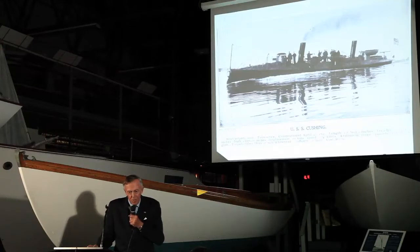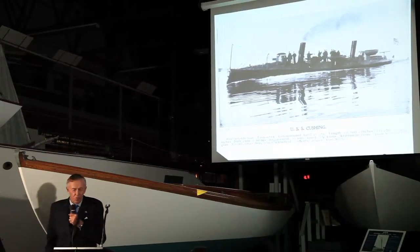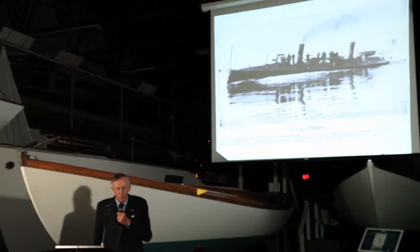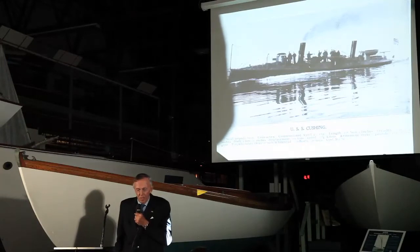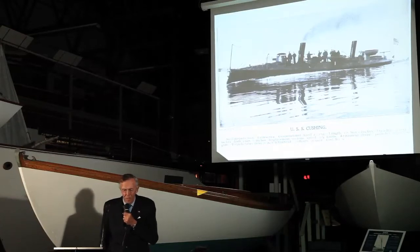This was the USS Cushing, seagoing torpedo boat number one. I urge you to attend John Palmieri's lecture next month, wherein he's going to tell you about these absolutely great Herosoft torpedo boats and the intrigue involved in dealing with the Navy. John is a great authority on that because he himself is a Navy captain who ran a big shipyard in California, and has been on both sides of the engineering politics.